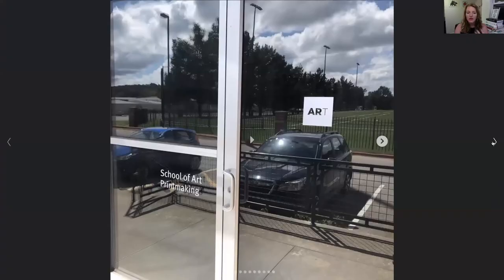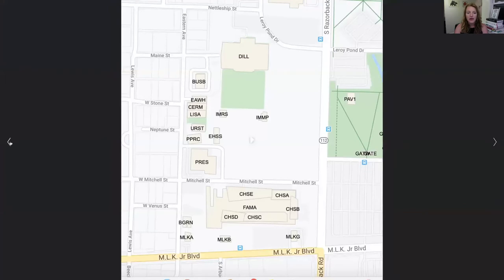And so when you first come to the printmaking studio, you're going to see that front door. The printmaking studio can be found right here where that says press, and the really great thing about that is because it's actually on the opposite side of the university printing press.